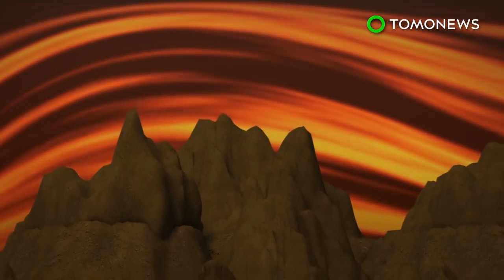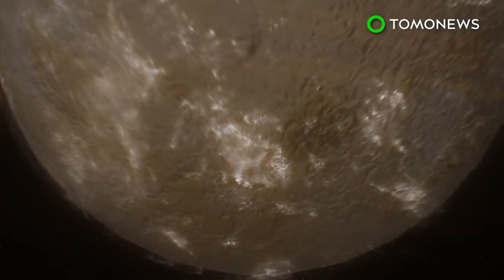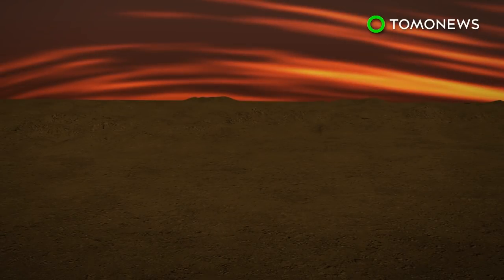Stationary waves are thought to form specifically over steep mountainous areas, but were recently detected in the planet's southern hemisphere, an area with low elevation.